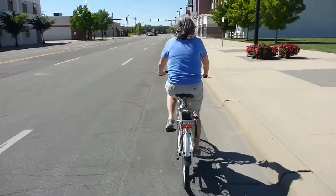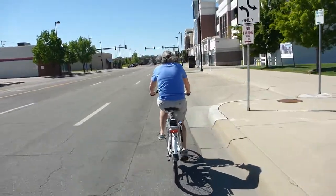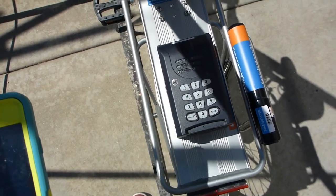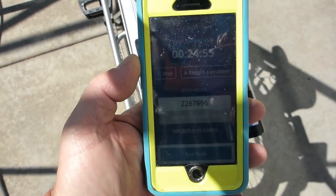And off we go! Okay, we're at our first destination. Now to see if I can get the key back out of the box. The app gives you a code — I think it was different than the first one.